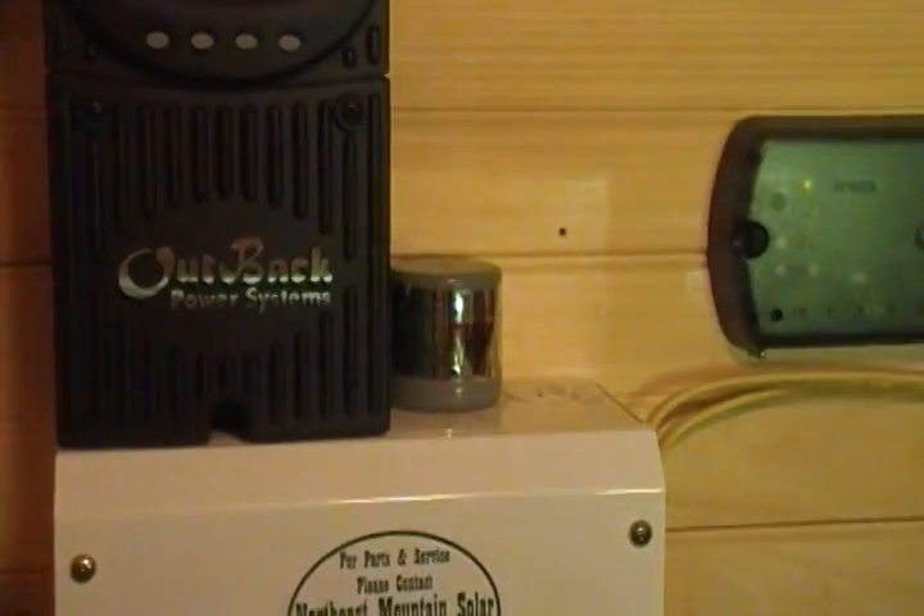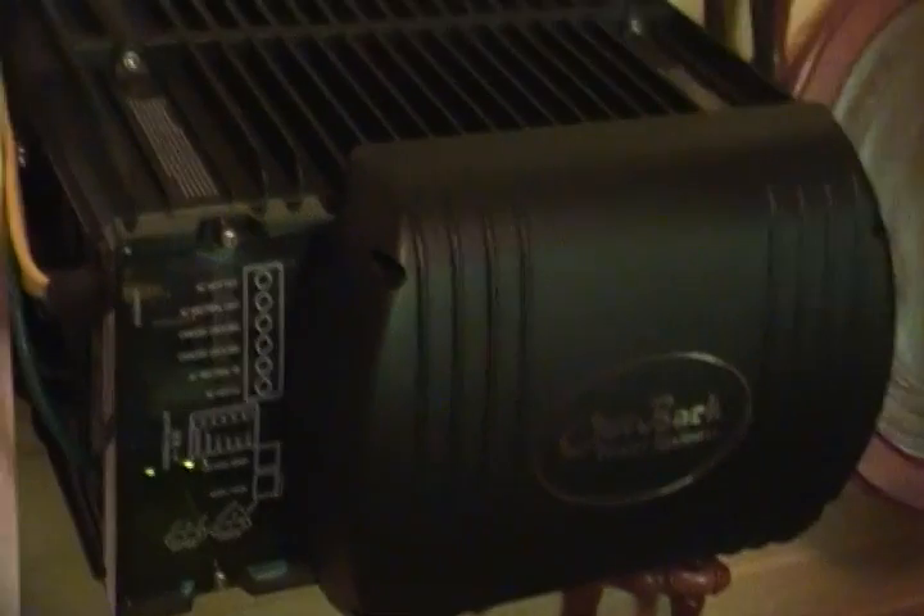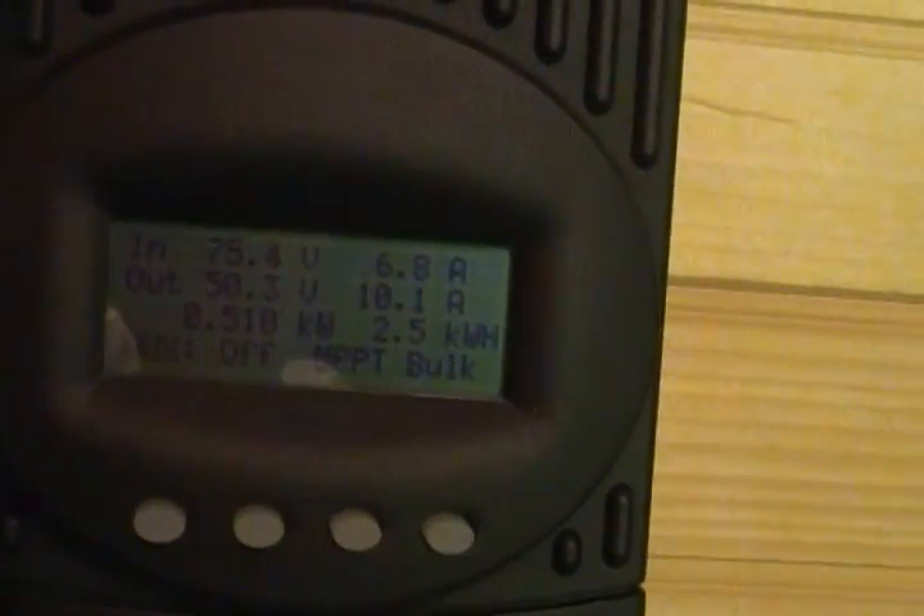Here's the new inverter — it's now grounded and way more powerful than the old one. You can see it's showing the panels charging at around 75 volts and the battery storage is at 50.3. This was after four days of rain and almost no sun. What's amazing is that with nearly a three-quarter moon one night, this system was actually pulling juice from the light bouncing off the moon. It's a really good system.